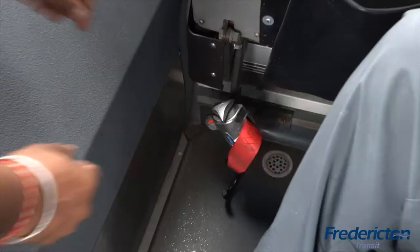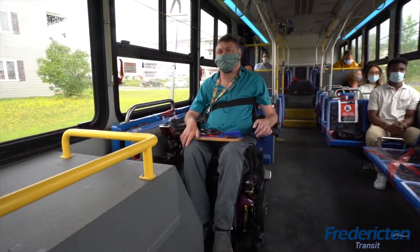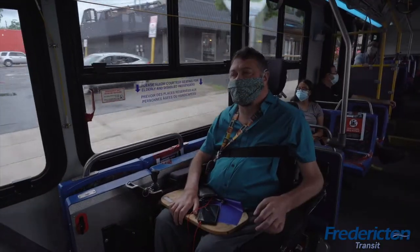The operator will use the onboard tie-downs to secure your device. The new accessibility service on Fardington Transit is available for anyone who needs it.